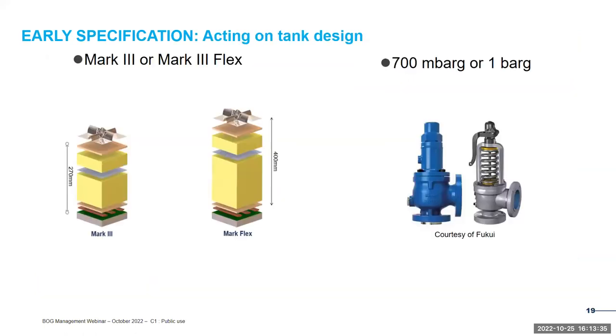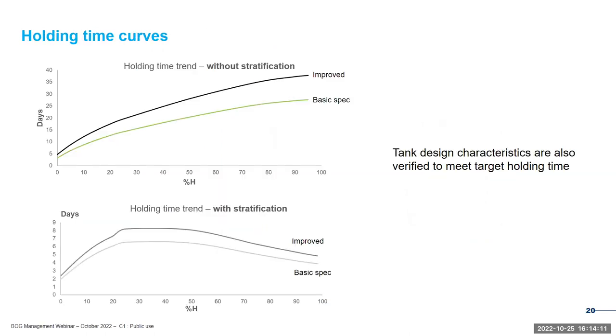GTT has developed a tool where the tank and fuel gas handling system design properties can be meticulously selected. Typical questions during this optimization process include: Mark III or Mark III Flex with higher insulation thickness for better thermal performance? What is the optimal design pressure — 700 millibar gauge or 1 bar gauge? This optimization is also supported by holding time calculations, since operations such as maneuvering, idling, or cold ironing require boil-off to be kept inside the fuel tank for a certain amount of time without venting. Containment system insulation performance and design pressure must be validated against that holding time constraint using our in-house pressurized simulator.